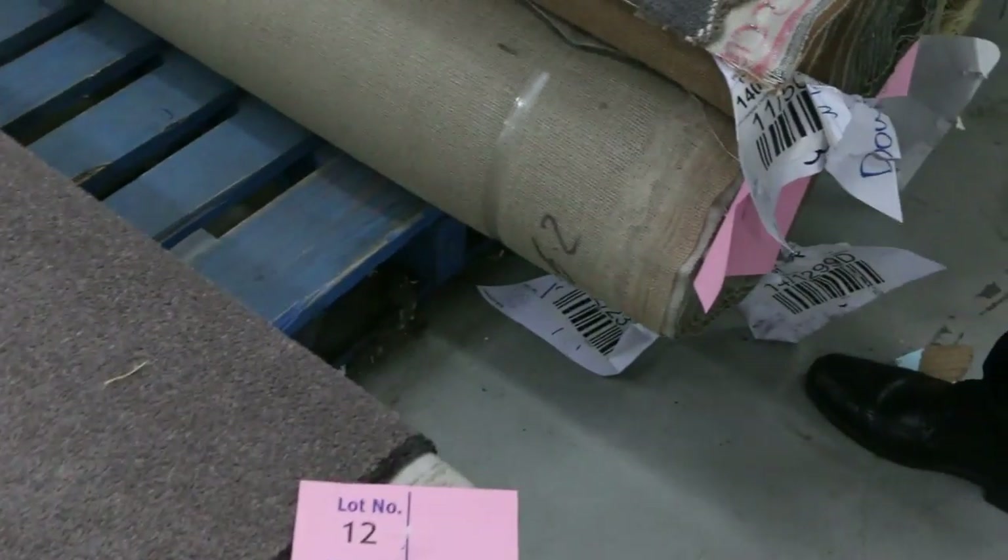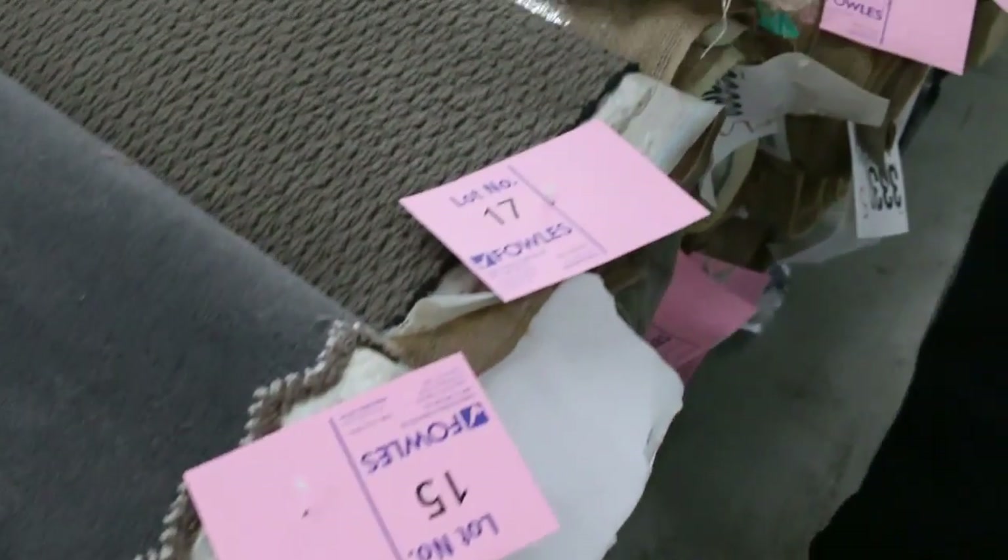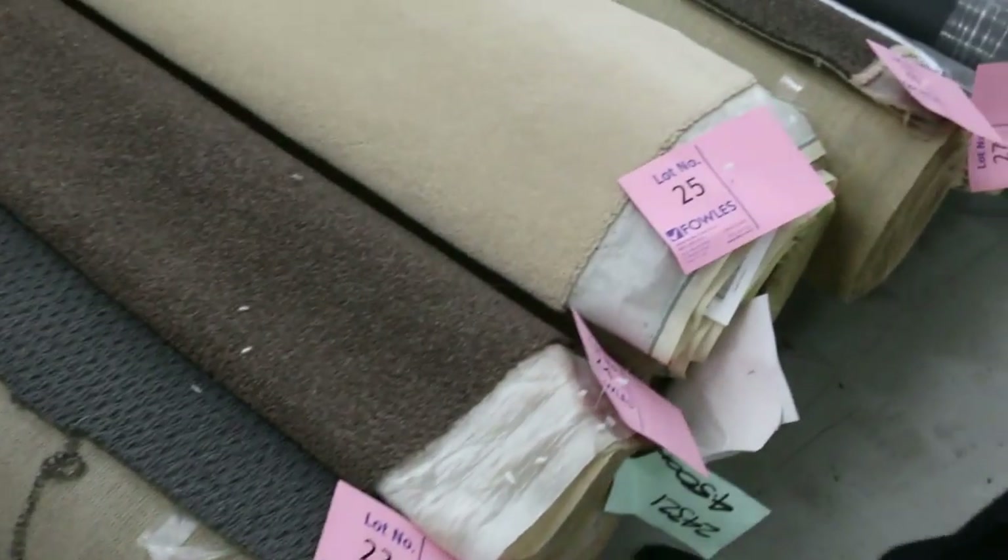We've got some really nice plush piles there in the grey, some nice loop piles here in the dark brown, some wools, some twist piles there. You name it, it's all there.